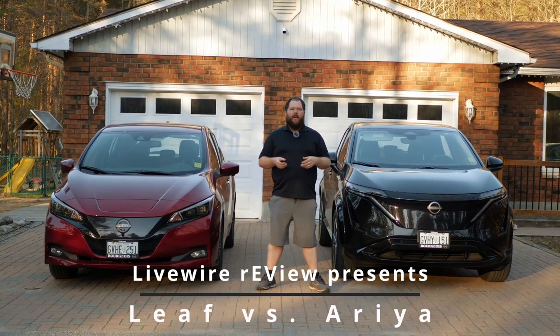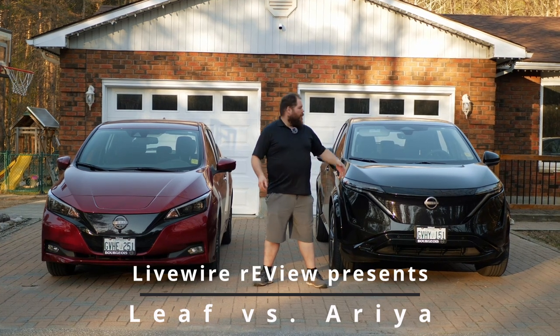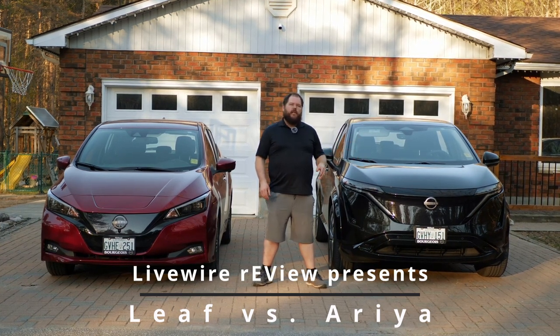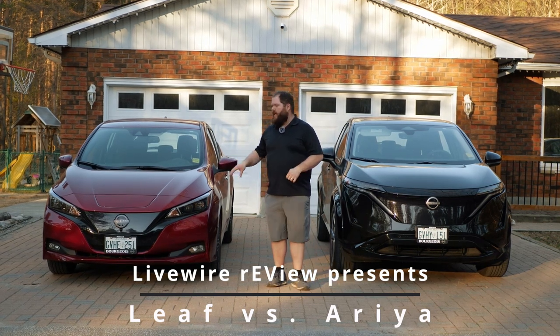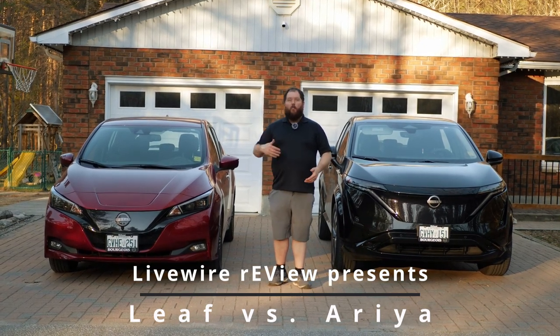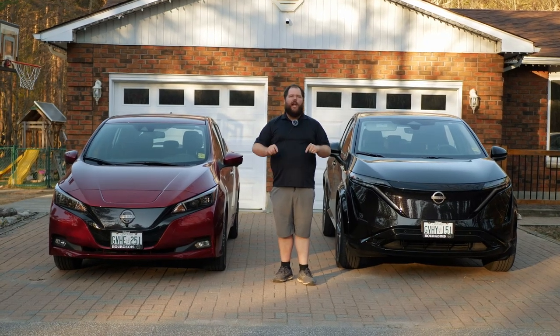Hi everybody, welcome to Livewire Review. Today we've got a battle of siblings, if you will. On my left here, we've got the 2023 Nissan Ariya, and on my right we have the 2023 Nissan Leaf. What sets them apart? What makes them unique? And what do they share? Let's dive into it right now.